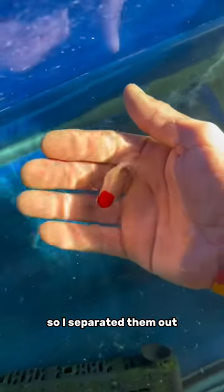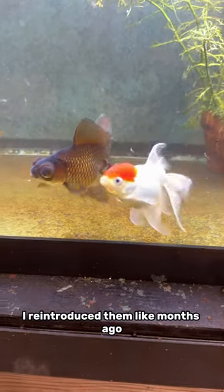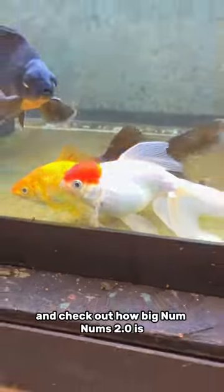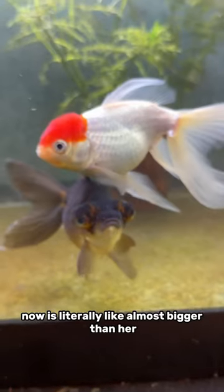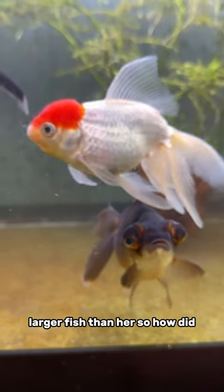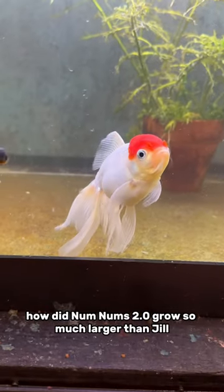So I separated them out and waited for Num Nums to grow big enough to reintroduce them. I reintroduced them like months ago, and check out how big Num Nums 2.0 is compared to Jill now. He's literally almost bigger than her, longer than her, and he's on track to definitely become a larger fish than her. So how did Num Nums 2.0 grow so much larger than Jill?